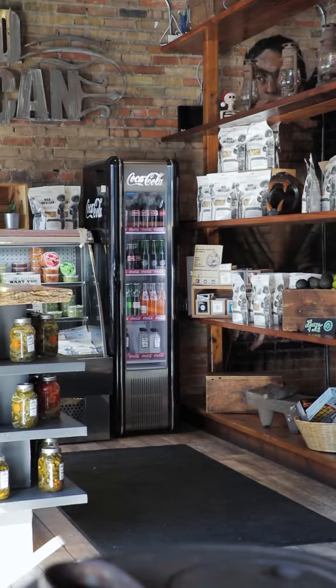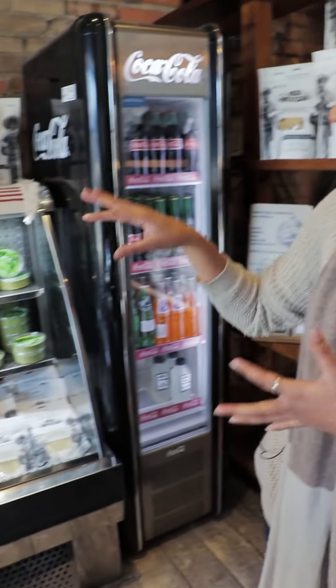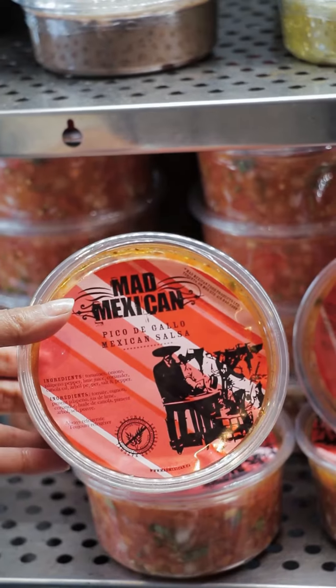This section is their market, and it's been inspired by the way the business was started — they originally sold their salsas and chips at the St. Lawrence Market. You can also find them at different farmers markets throughout the year.